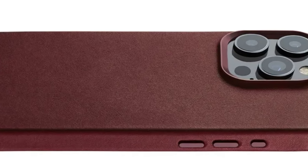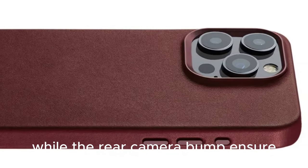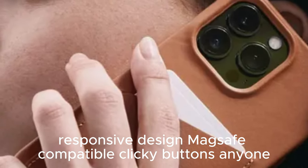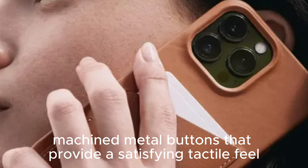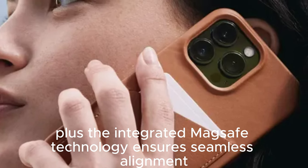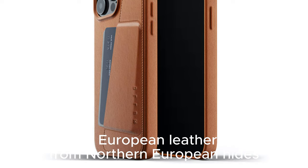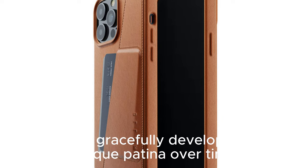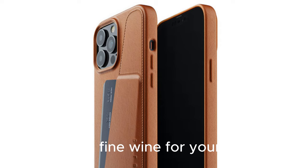Exceptional protection — worried about scratches and bumps? The 1mm raised leather bezel shields your screen from abrasive surfaces, while the rear camera bump ensures your lenses stay safe. The case boasts recycled machined metal buttons that provide a satisfying tactile feel. Plus, the integrated MagSafe technology ensures seamless alignment and lightning-fast wireless charging. Crafted from Northern European hides, this gold-rated leather is a showstopper — it ages gracefully, developing a unique patina over time. It's like a fine wine for your iPhone.